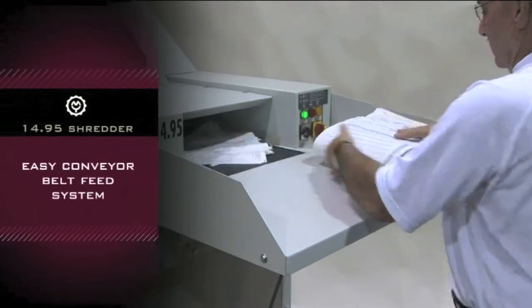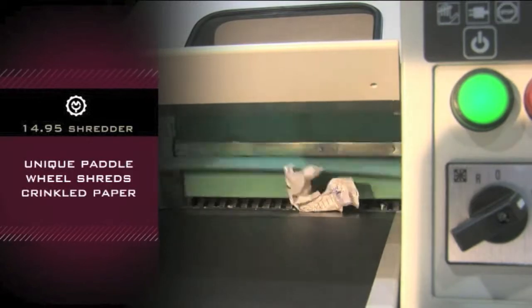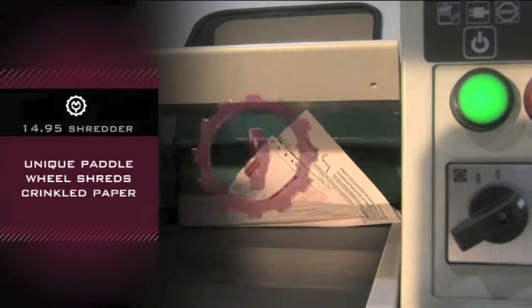Designed for easy operation with conveyor belt feed system, unique paddle wheel for shredding crinkled and crumpled paper, unlike other shredders that work only with flat or sorted papers.